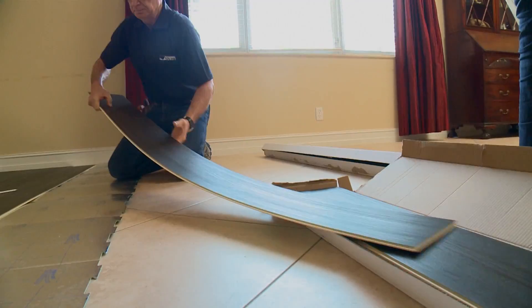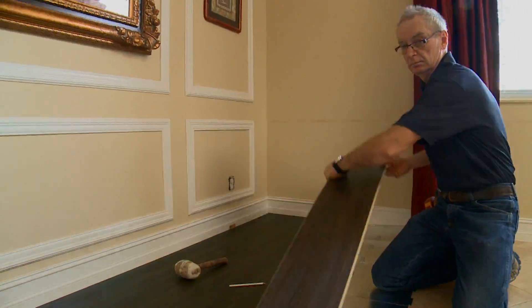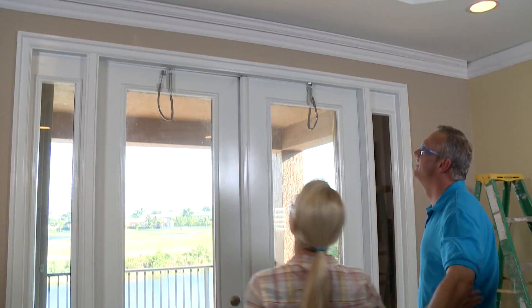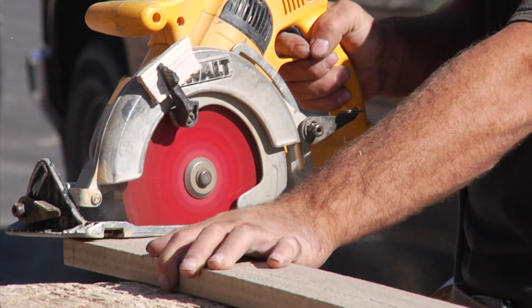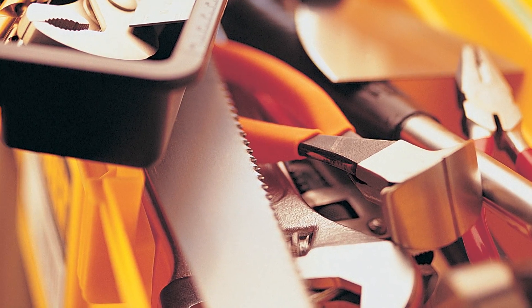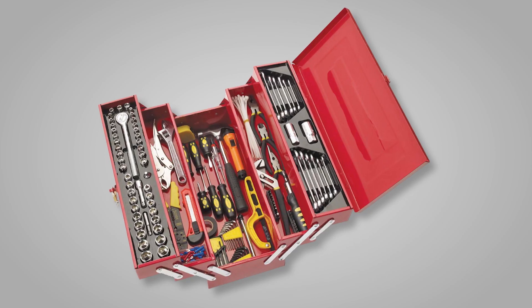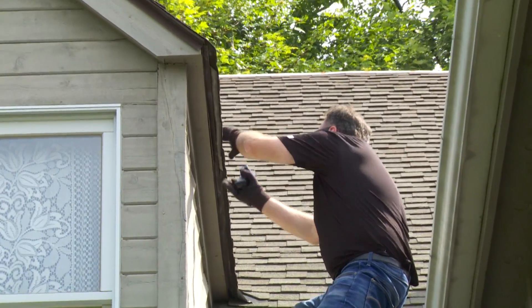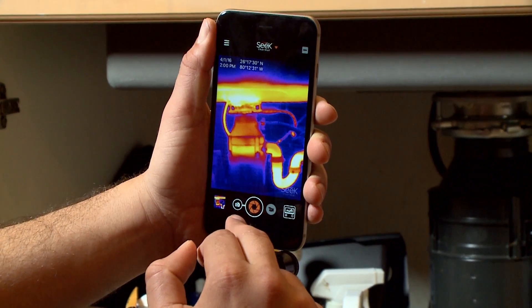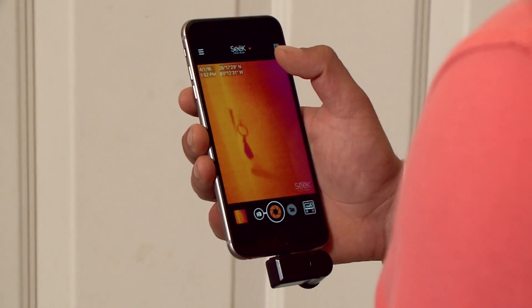With so many of us looking at DIY as a serious alternative to improving our homes both inside and out, we realize that having the right tools is important. Saws, hammers, drills, measuring devices — all the usual tools have been added to your toolbox inventory. But what about detecting potential problems? How do you know where important repairs need to be made? And now you can add a thermal imager to your toolbox.